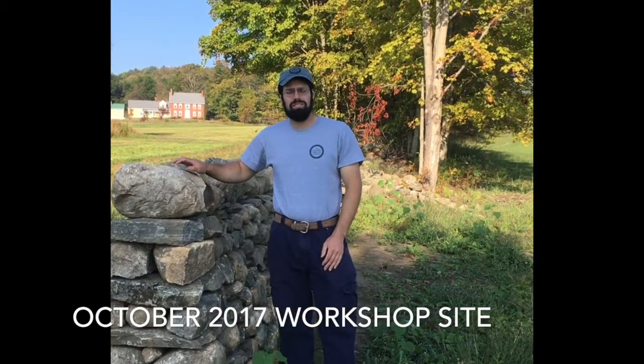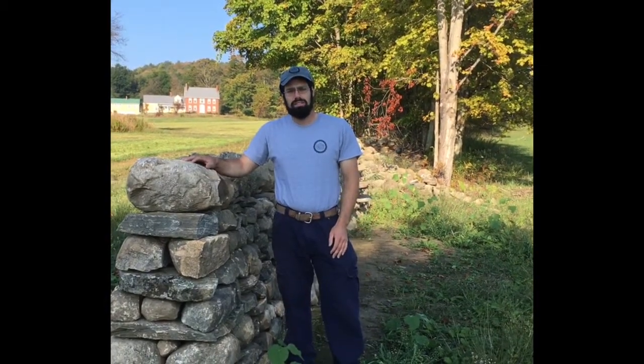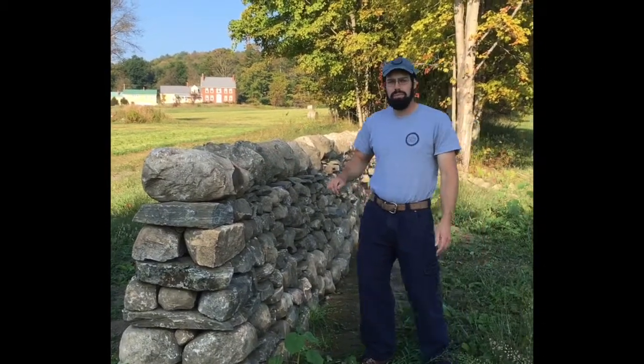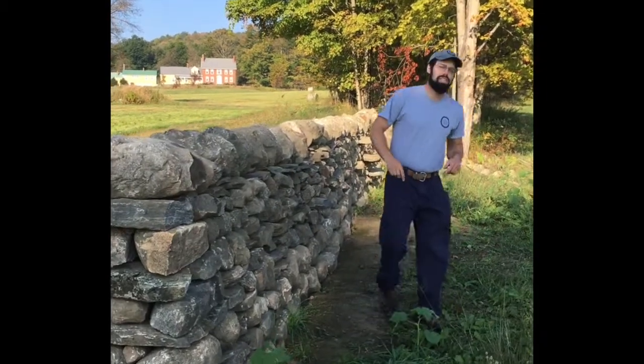Hi there, this is Brian Post at the Stone Trust. I wanted to show you the site we have for our October workshops in 2017. The wall I'm standing next to was built in our workshops this summer up on the Eureka Road site. Follow me down and I'll show you where we're going to be building here in October.